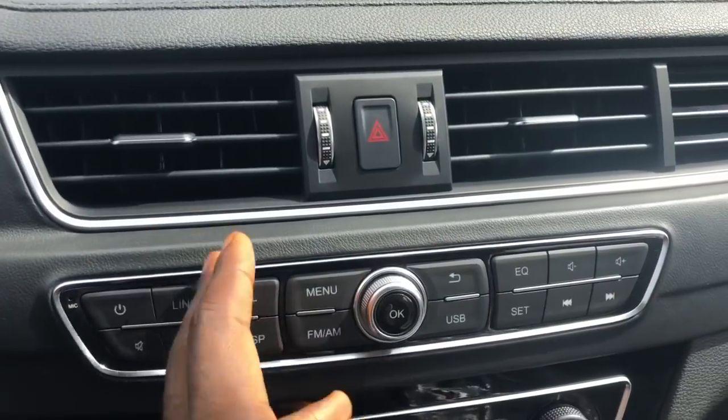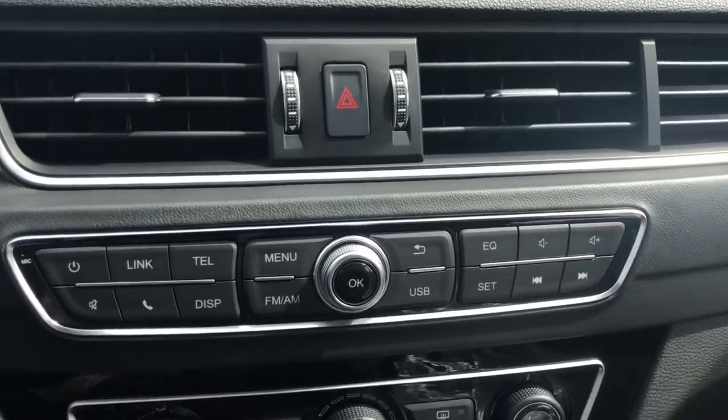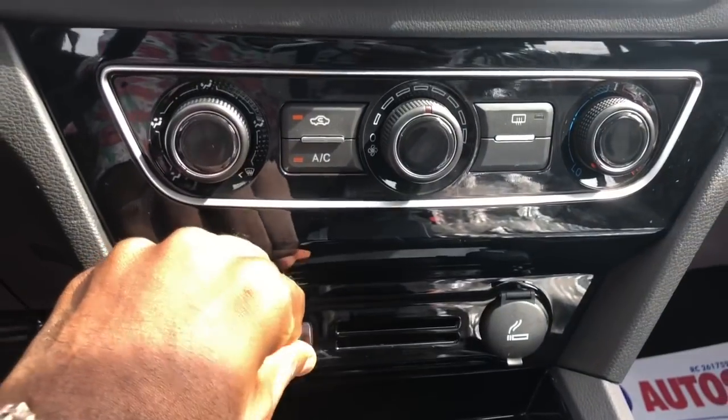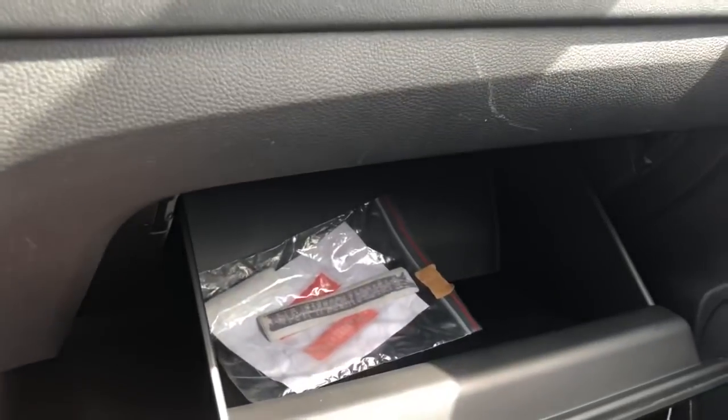Down here you still have some other controls: menu, FM for this display, volume, skip. Down here you see more controls and you have USB inputs as well.